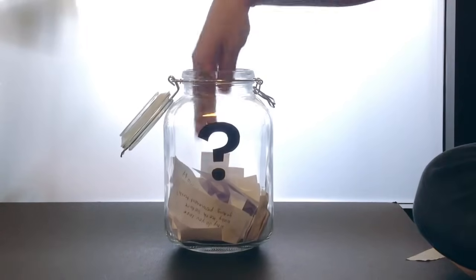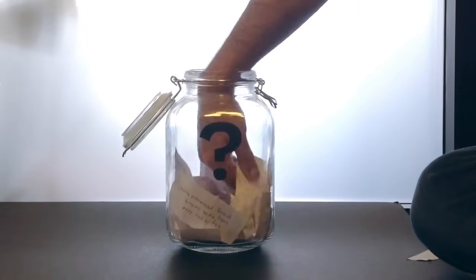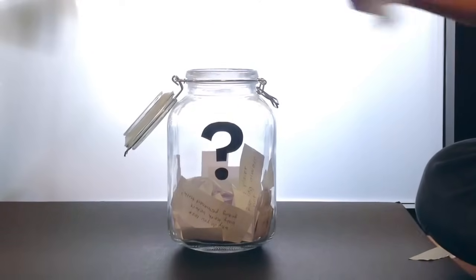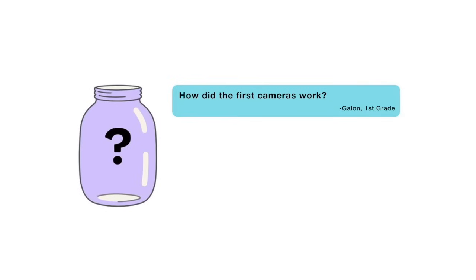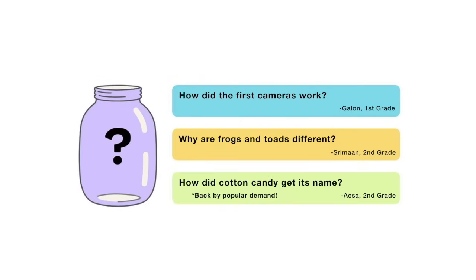That's all for this week's question. Thanks Deshaun for asking it. Now for the next episode, I reached into my question jar and found three questions submitted to me that I'm thinking about answering. When this video is done playing, you'll get to vote on one. You can choose from: how did the first cameras work? Why are frogs and toads different? Or how did cotton candy get its name? Submit your vote when the video is over. I want to hear from all of you watching. There are mysteries all around us. Stay curious and see you next week.